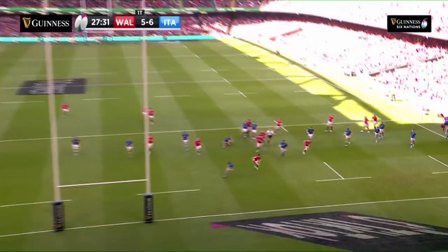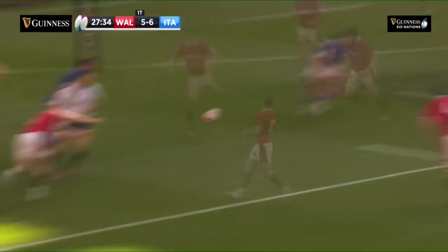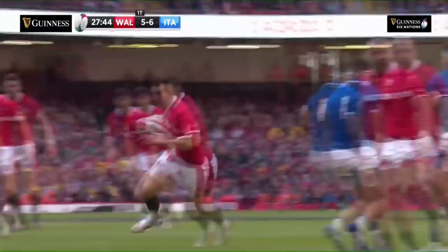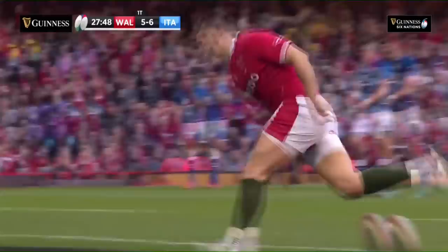He quietly goes about his business, and he's really very hard to make that centre-shirt his own. We've seen glimpses of him in defence — he's renowned for ripping the ball in the tackle, that's his thing. But what we really wanted to see is how good he can be in attack, using his agility. Really lovely, just out-the-back-door play there.